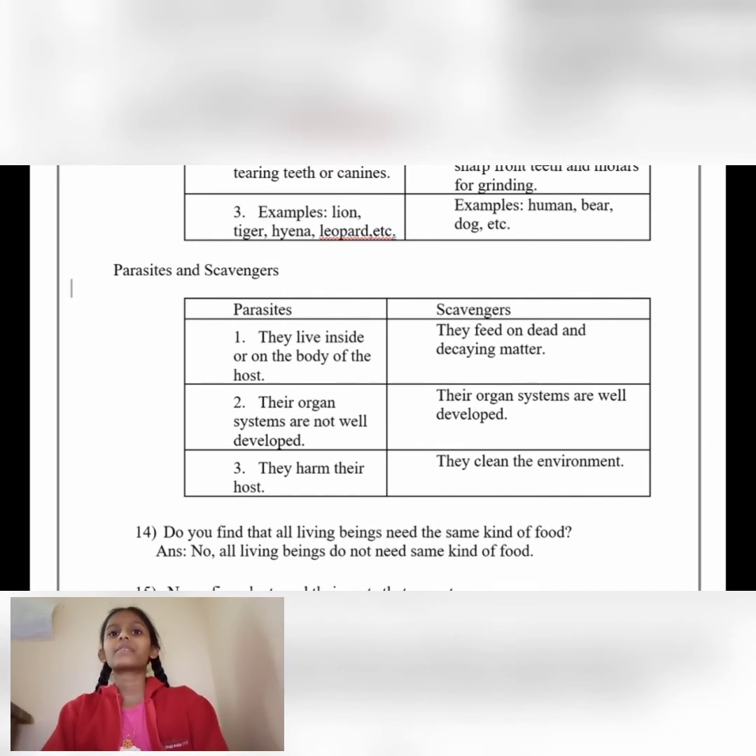Parasites and Scavengers. Parasites live inside or on the body of the host; scavengers feed on dead and decaying matter. Parasites' organ systems are not well developed; scavengers' organ systems are well developed. Parasites harm their host; scavengers clean the environment.